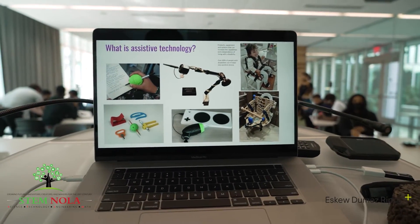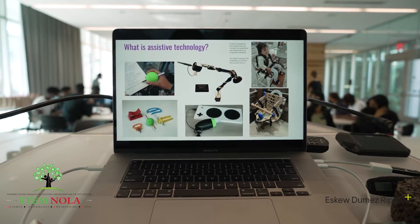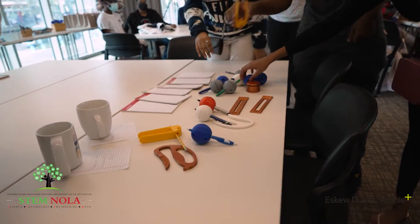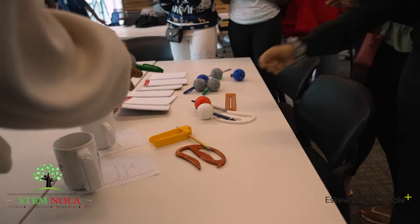Assistive technology — it's really anything that helps somebody live their life a little easier. You'll notice some of these are assistive writing devices that help people who might have arthritis or trouble holding a pen and using fine manipulation.